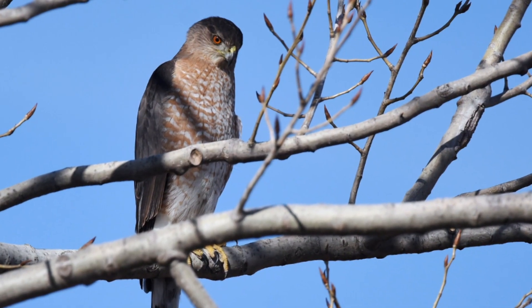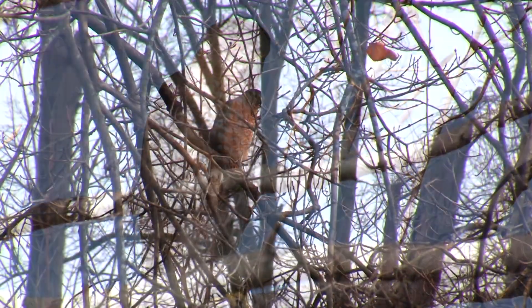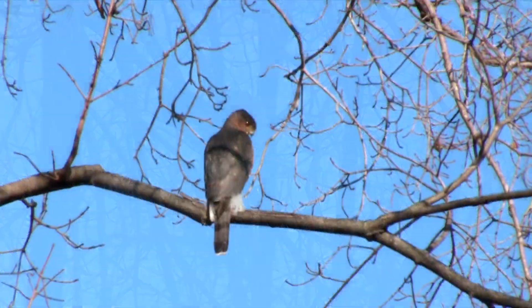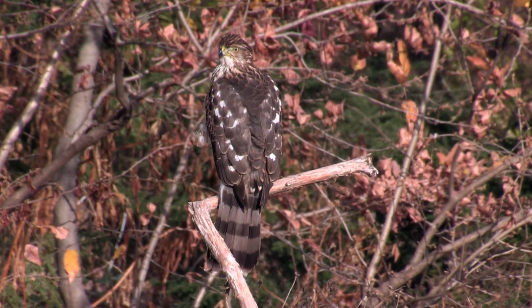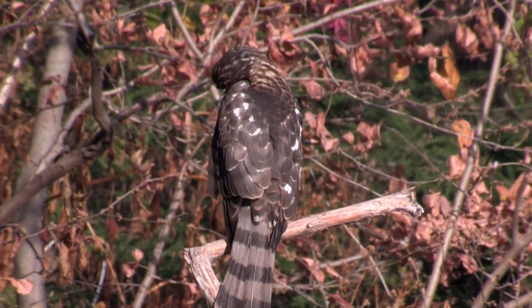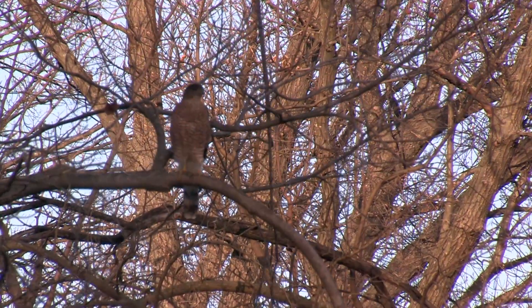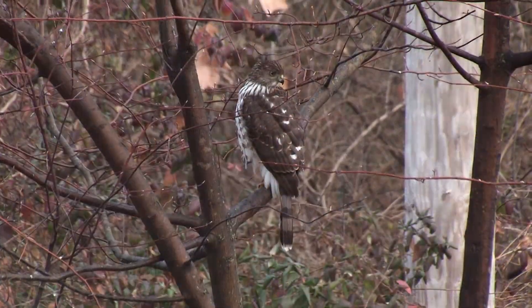A breast with orange and cream horizontal barring and orange or red eyes indicates a mature hawk. I seem to see more immatures than adults, and I wonder if that's an indication of short lifespan for these birds. They can live 12 years in the wild, but few come anywhere close to that.